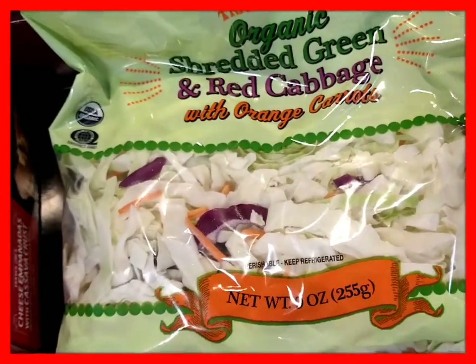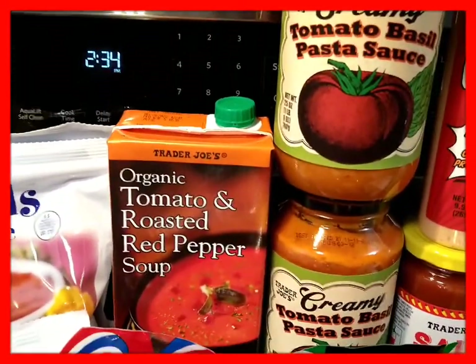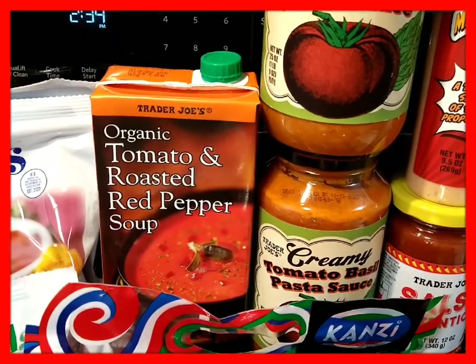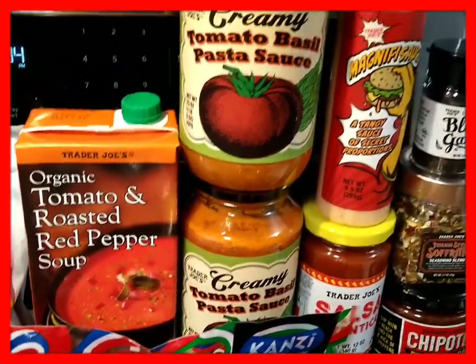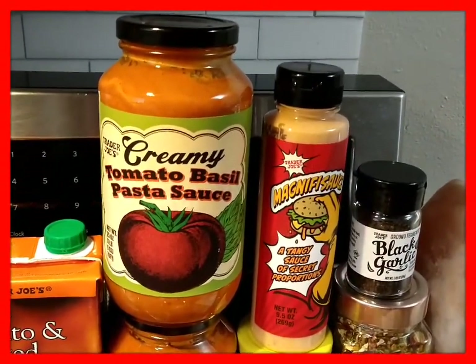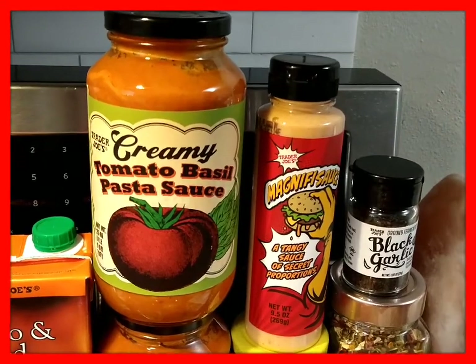My son loves tomato soup, so I got the Tomato and Roasted Red Pepper Soup. This pasta sauce was a hit the last time I bought it — the Creamy Tomato Basil Pasta Sauce — that's why I got two.